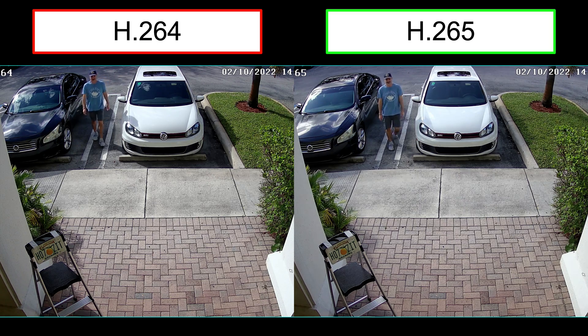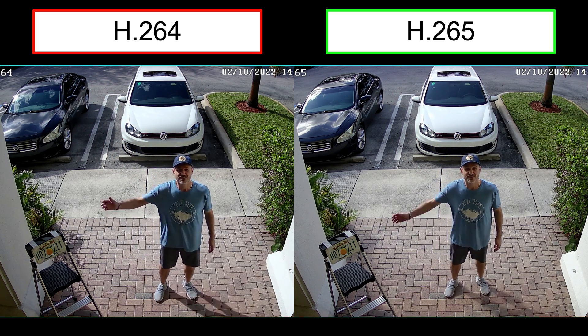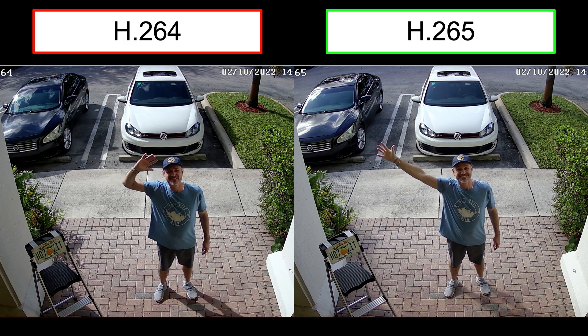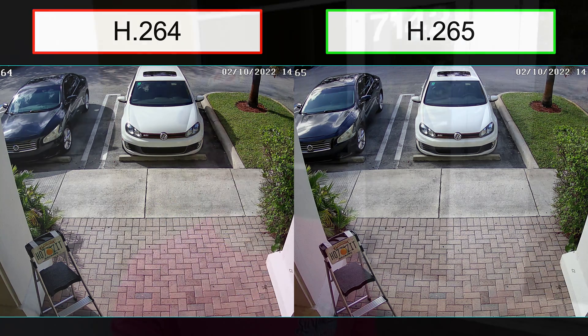Last, here's a side-by-side comparison of H.264 versus H.265. Looking at them on the same screen, I could argue that the H.265 looks even better than the H.264 video. It certainly looks just as good in my opinion. I hope that comparison was useful. I think you'll agree that the H.265 video compression works great. I would always recommend H.265 over H.264 at this point.